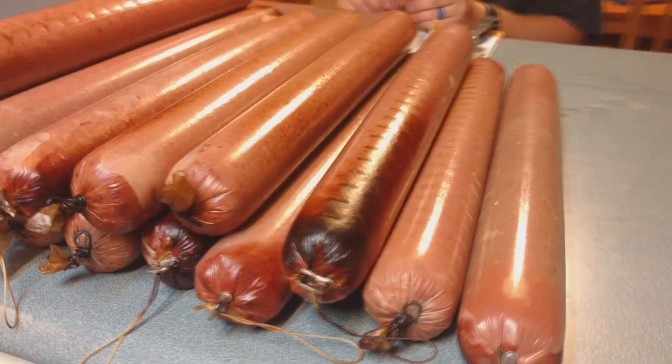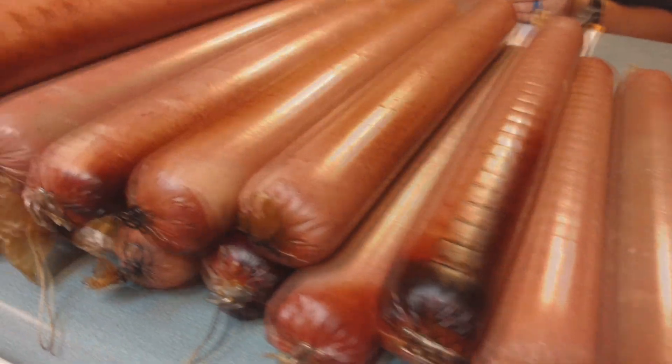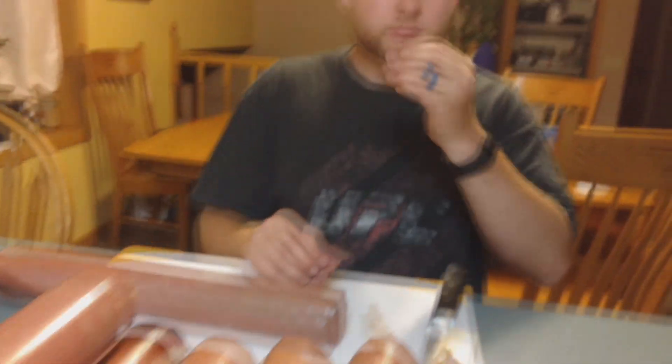Definitely one of my favorite recipes for venison summer sausage. Thanks for watching.